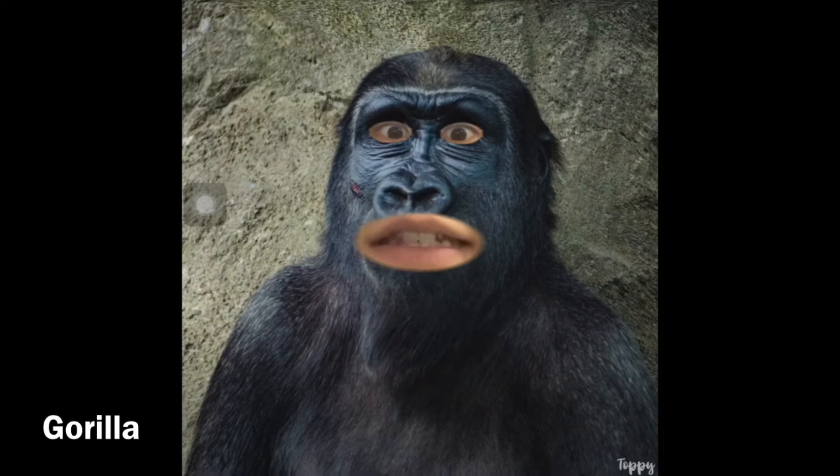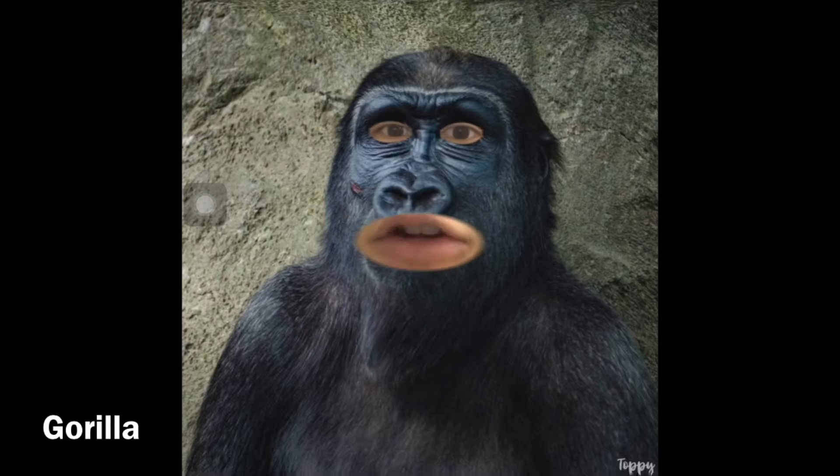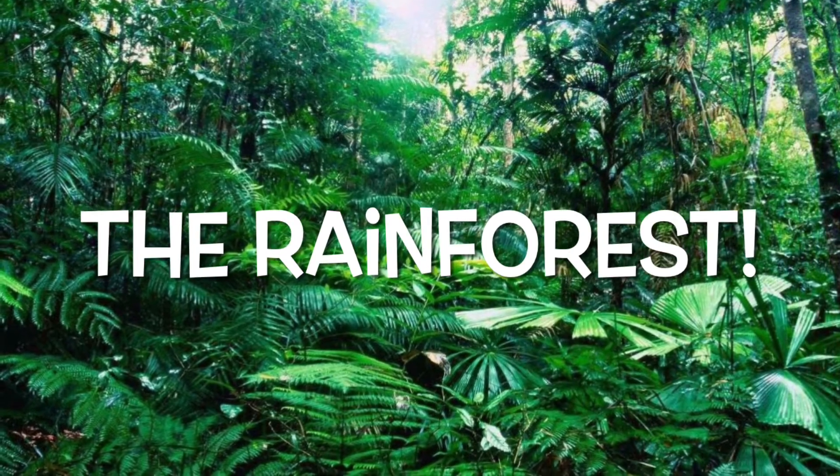Hi kids, can you help me find my habitat? There is lots of trees and grass. It's warm and humid, with lots of space for me to walk around. Some people say you can find my home somewhere that has lots of trees. It usually rains quite a bit. Can you help me find it? A gorilla lives in the rainforest.